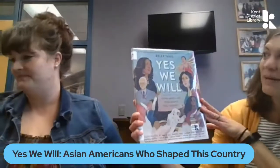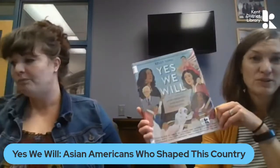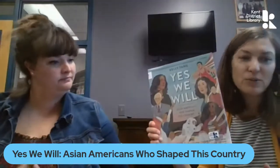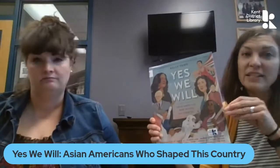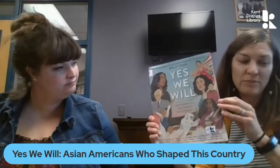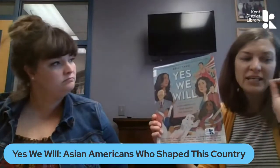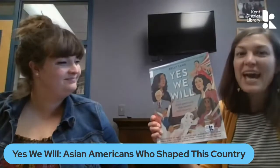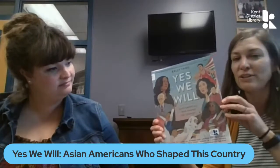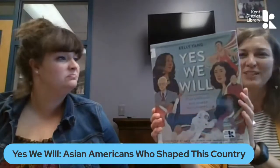Yes, We Will is written by Kelly Yang, and she's another wonderful author. This one is all about Asian Americans who shaped this country. It talks about Asian American heroes who have made such a difference in the United States. Each page is illustrated by a different illustrator, which is really cool, and it highlights one or two Asian Americans and their accomplishments. There isn't much text on the page, but Yang includes just enough to pique your interest. She also has more information in the author's note at the back, so you can learn everything from the transcontinental railroad to Kamala Harris.